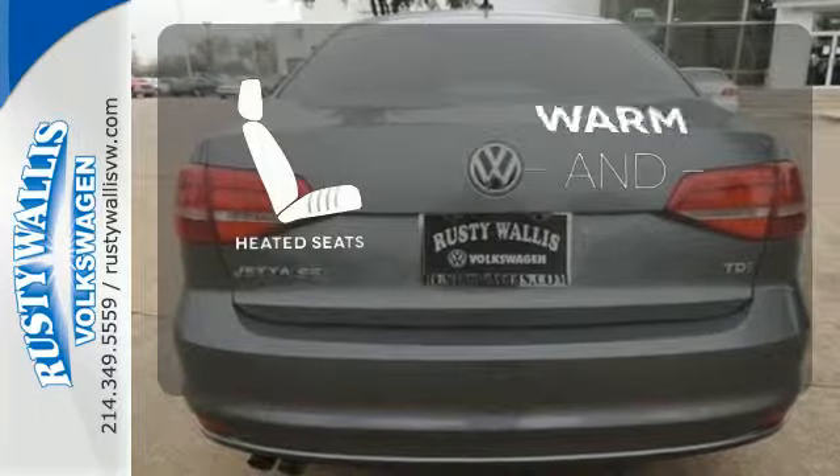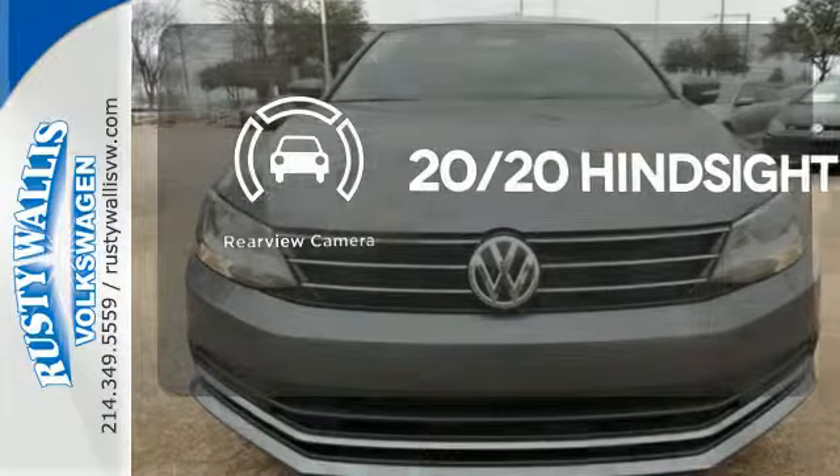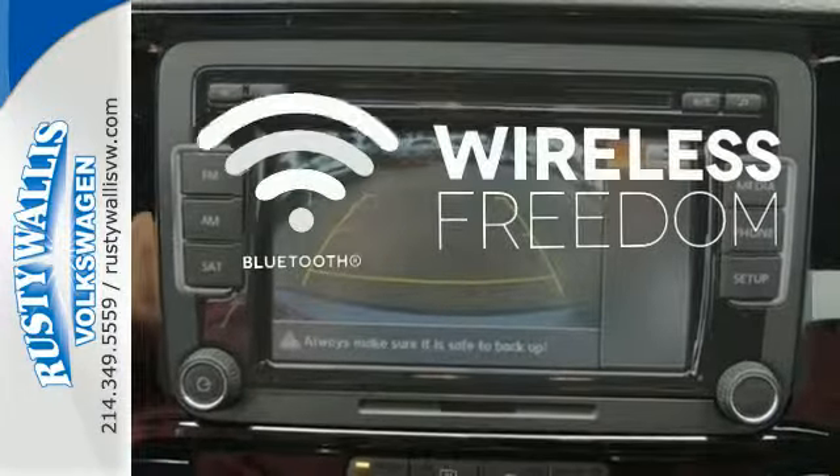Wrap yourself in the comfort of heated seats. See objects previously out of sight with the rear-view camera. You don't have to put your life on hold when you have Bluetooth.